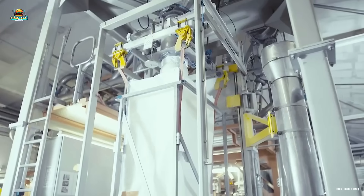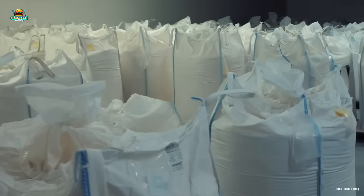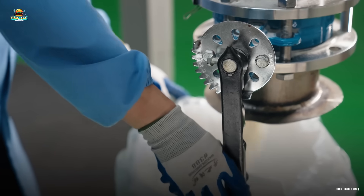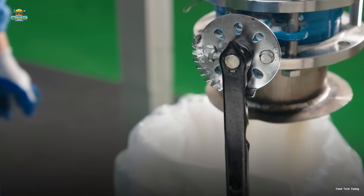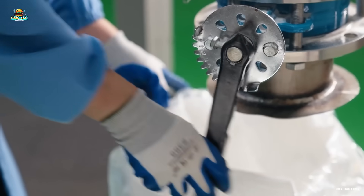Finally, the powdered gelatin is carefully packaged into large bags or sacks, each capable of holding up to one ton of gelatin. From there, it is ready to be shipped to food, pharmaceutical, and cosmetic manufacturers worldwide, where it becomes a key ingredient in countless everyday products.